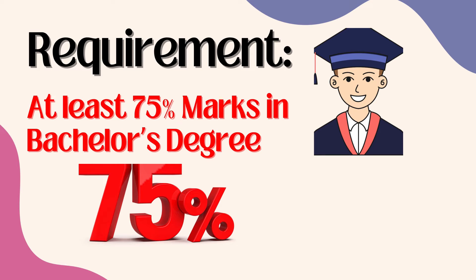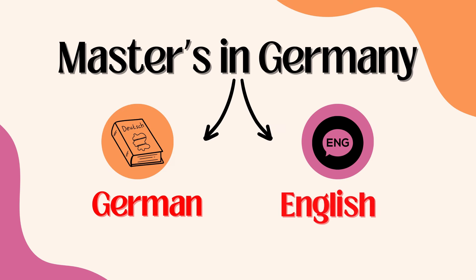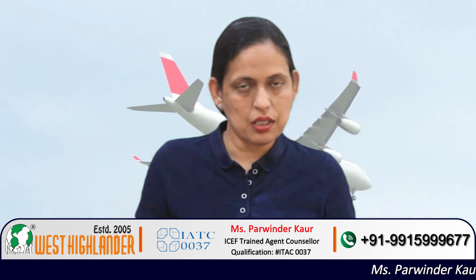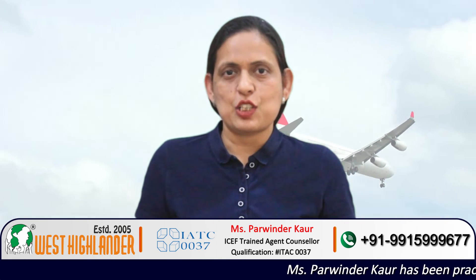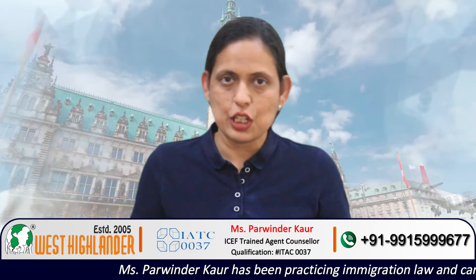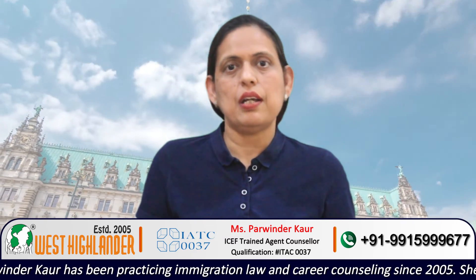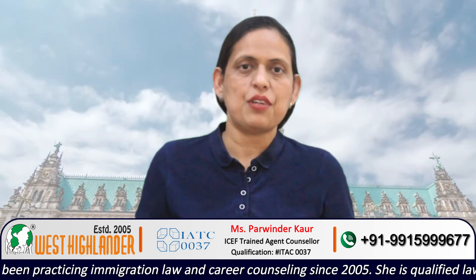In Germany, students may choose to do a master's degree in German language or English language. To do your master's degree in German language, you need to have proficiency in German. There are also various master's courses available in English language. Students need to search for those courses which they can do in English as a medium of instruction.